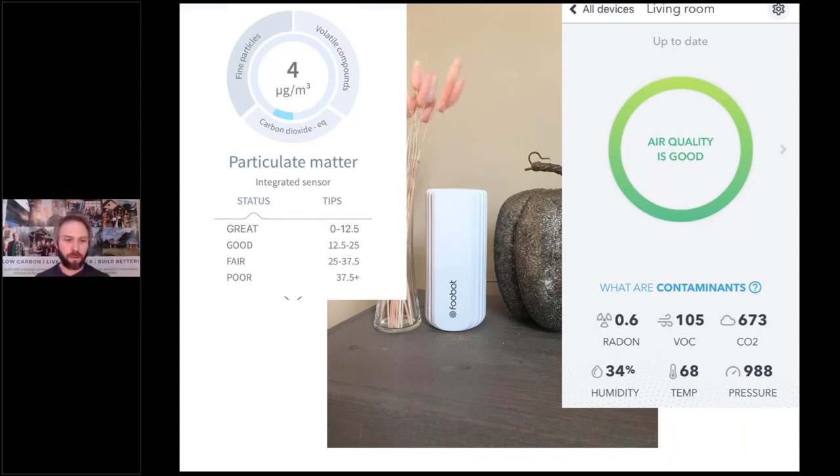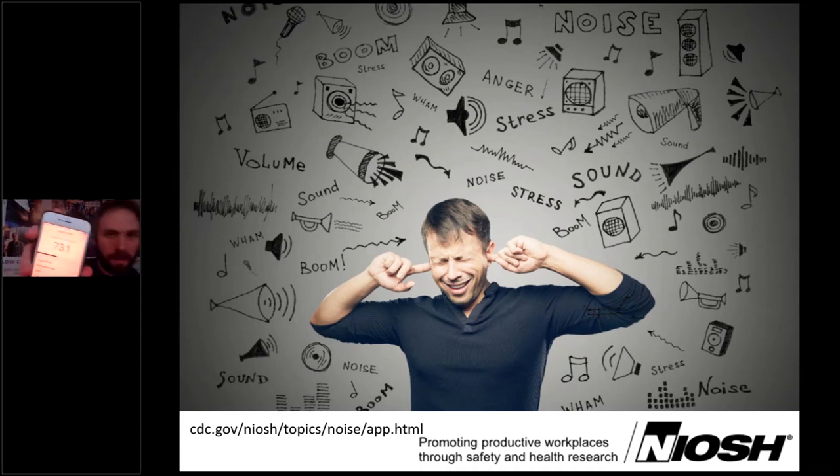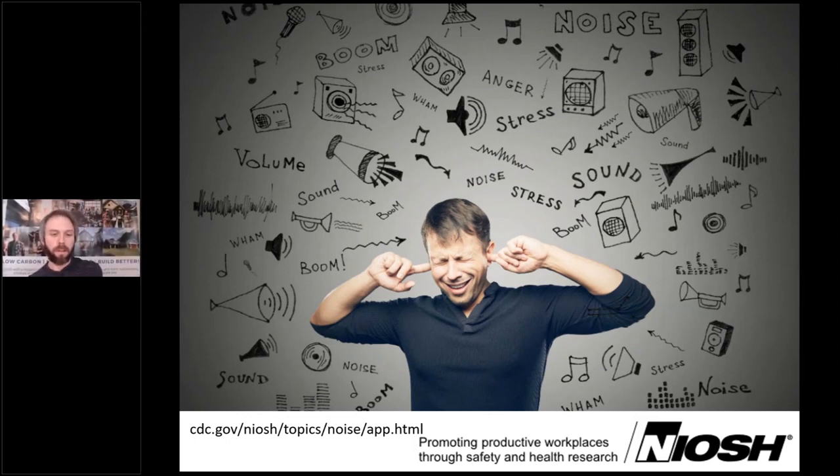More than just air quality, sound quality is also very important. Noise can impact our health and comfort significantly. You can download the NIOSH app for free, go into your client's home, turn on all their systems, and record how loud it is. You want to be down around 35 to 45 decibels when all systems are running at full speed — that means you've got a quiet home. If you have that, sell it — put it in the listing.